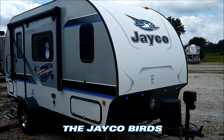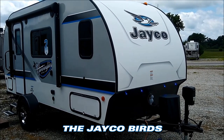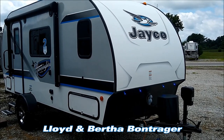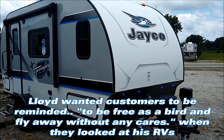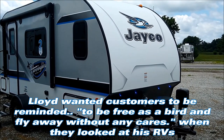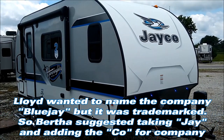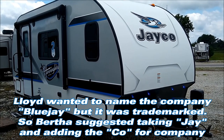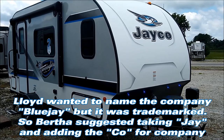You might notice a theme when it comes to Jayco trailers. Excluding the high-end Pinnacle and North Point, Jayco models are typically named after birds. Lloyd Bontrager, who founded Jayco along with his wife Bertha, was an avid bird watcher — his favorite being the Blue Jay, which is featured in Jayco's logo. The Jayco name itself comes from Lloyd's middle name, Jay, and his wife Bertha suggested adding CO for company on the end. And that's how you got Jayco.